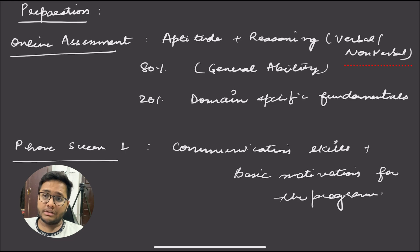For preparation, the online assessment syllabus covers aptitude, reasoning, verbal and non-verbal — about 80% general aptitude and 20% domain-specific fundamentals. For software application, you might get basic CS questions like HTTP, networking, and DBMS. For data analytics, basic Python and SQL queries are sufficient. The online assessment rarely involves deep domain-specific questions — it is majorly aptitude and common sense.